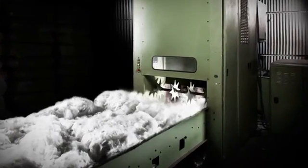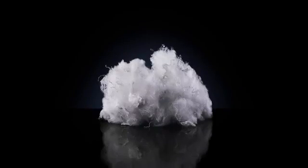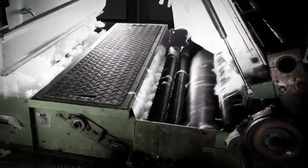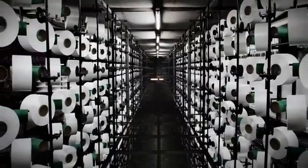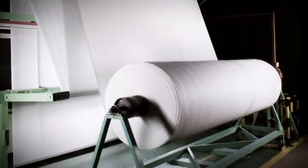At a polyester processing factory, the bales are broken up and the fibre separated. When it's ready to be processed, it looks like this — combed into puffy, cloud-like fibres. This cloud of fibres is sewn into a single sheet of thousands of polyester threads. The result is a roll of recycled PET material, ready for use in manufacture.